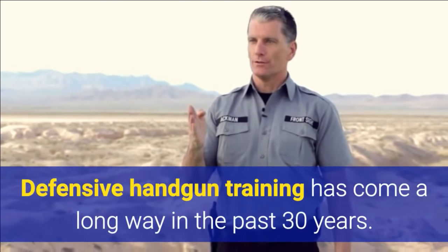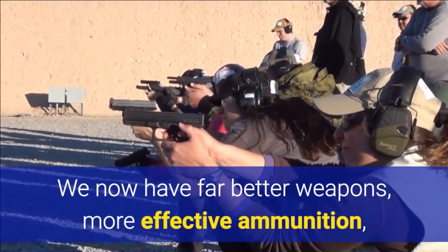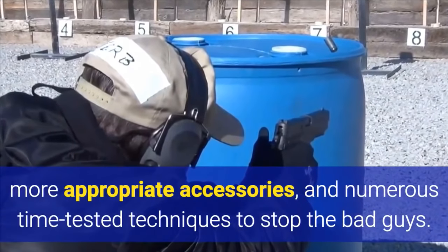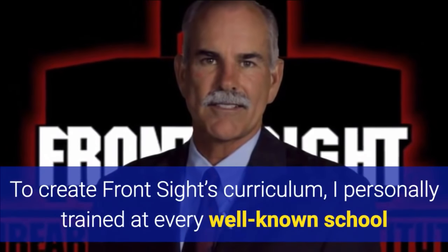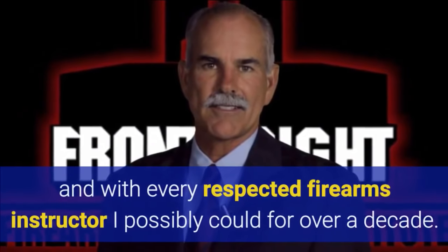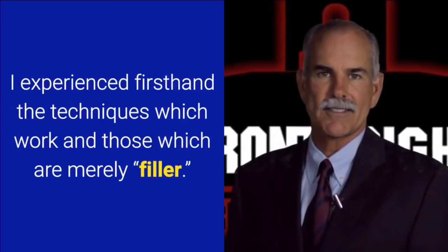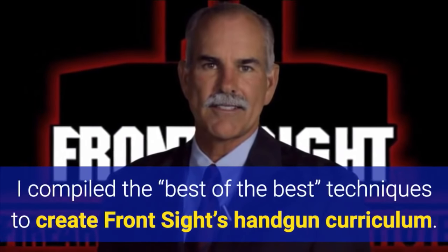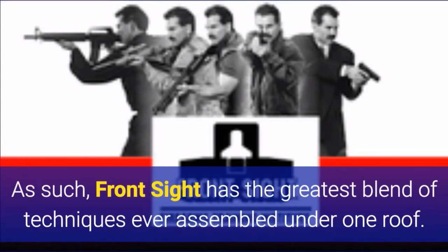Defensive handgun training has come a long way in the past 30 years. We now have far better weapons, more effective ammunition, more appropriate accessories, and numerous time-tested techniques to stop the bad guys. To create Front Sight's curriculum, I personally trained at every well-known school and with every respected firearms instructor I possibly could for over a decade. I experienced firsthand the techniques which work and those which are merely filler. I compiled the best of the best techniques to create Front Sight's handgun curriculum. As such, Front Sight has the greatest blend of techniques ever assembled under one roof.